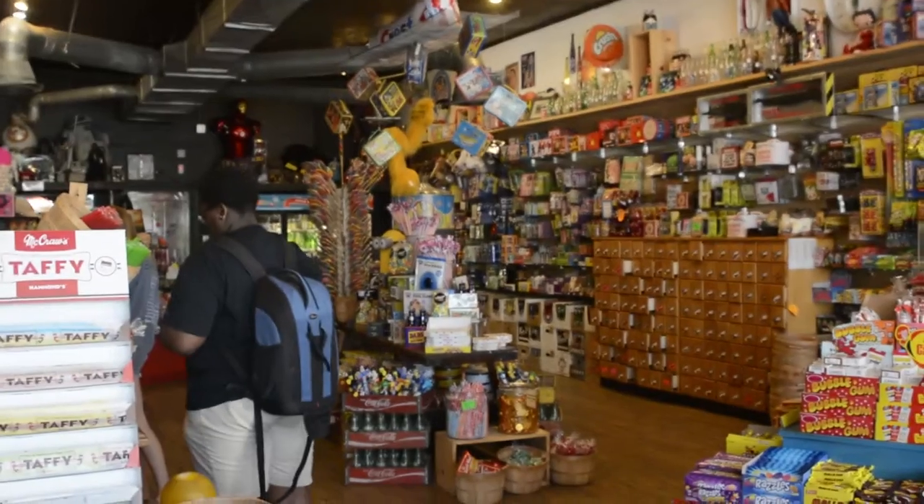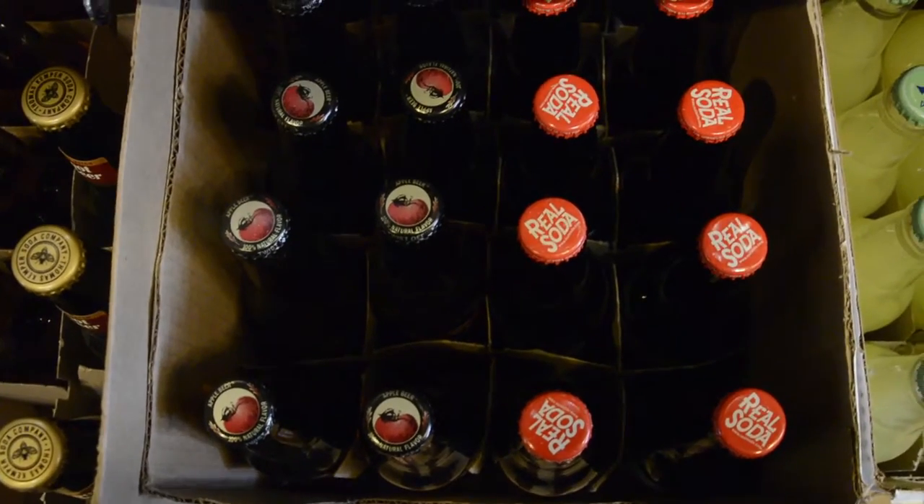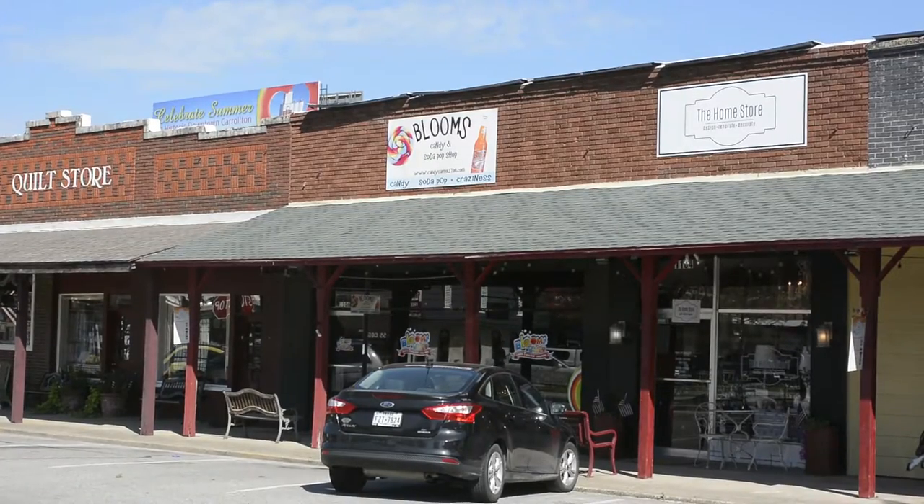Bloom's Candy and Soda Pop Shop has been providing candy since around 2011. It is without a doubt that the store will continue to offer that special retro feel for parents, grandparents, and many more to enjoy. For Glorious Shields Workshop, I'm Will Hembree.